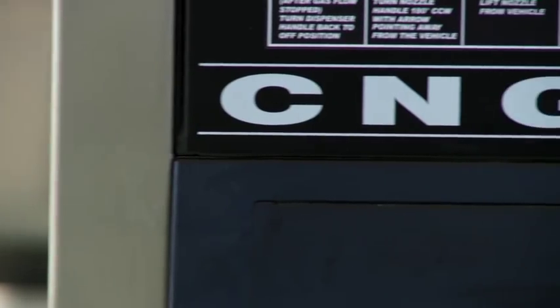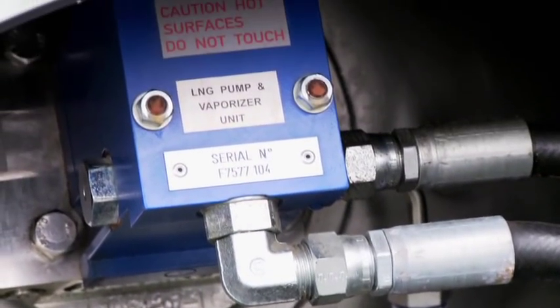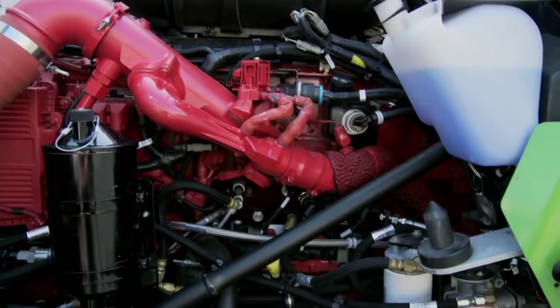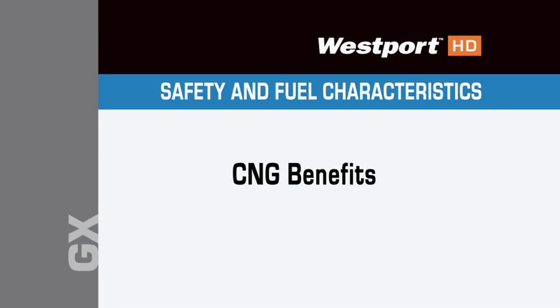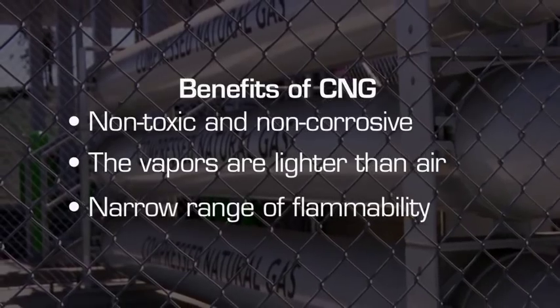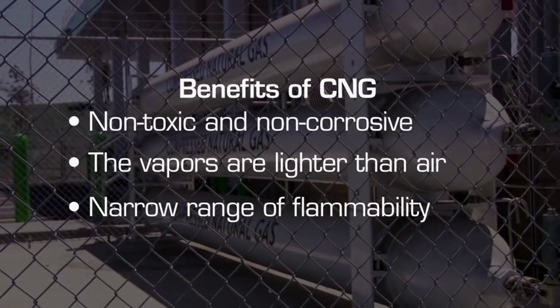CNG, or compressed natural gas, is liquefied natural gas that has been put under compressive force in the LNG pump, creating pressures up to 5,000 PSI. This takes place on board the truck inside the LNG tank assembly. CNG is delivered directly to the engine. CNG converted from LNG is also colorless, odorless, non-toxic, and lighter than air. It requires higher temperatures to ignite and has a narrow range of flammability, much less than gasoline or diesel fuel.